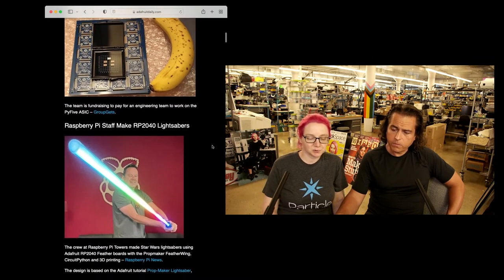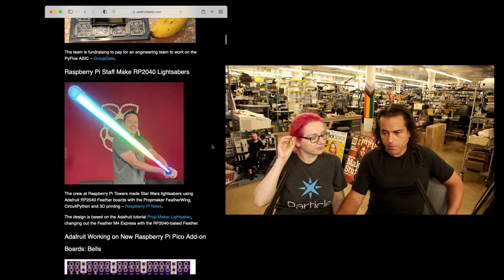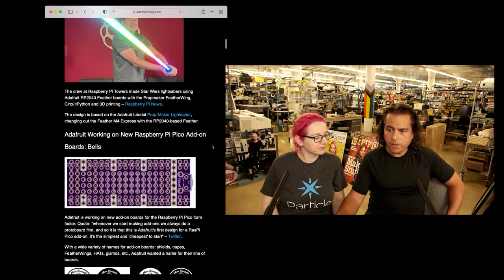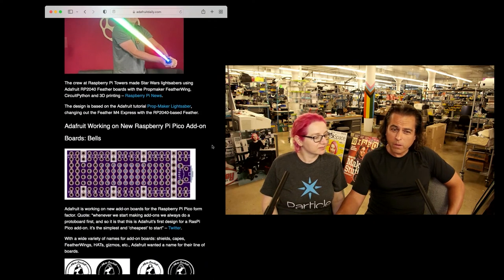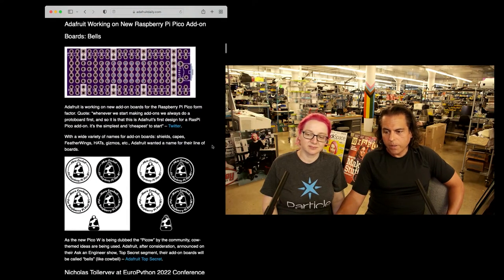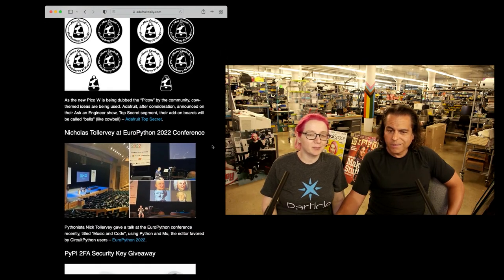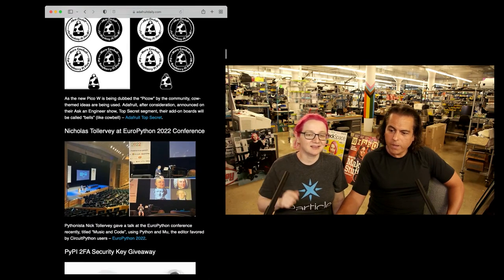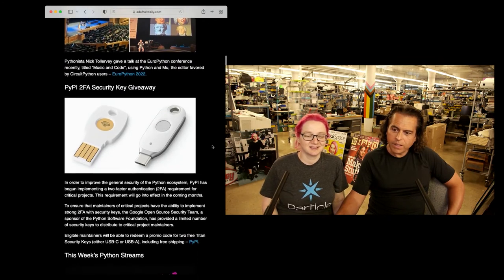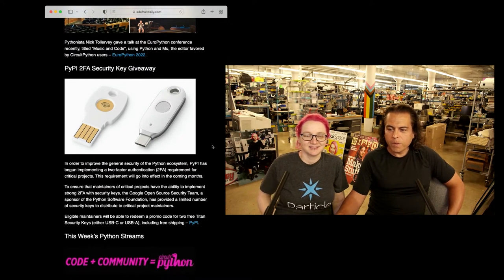Raspberry Pi stuff: they made some RP2040 lightsabers using Featherwing, CircuitPython, and some 3D printing. We also have some Pico add-ons — we're calling those Bells. If you saw our video last week, we debuted Cowbells. You could see some of the logos and a little bit of the story behind it. There's more Cowbell — I got a fever that'll only be cured by some more Raspberry Pi Peacock Pie Bells.